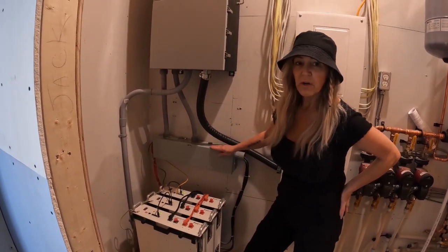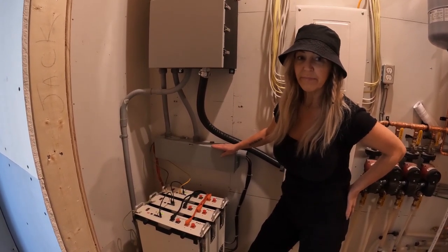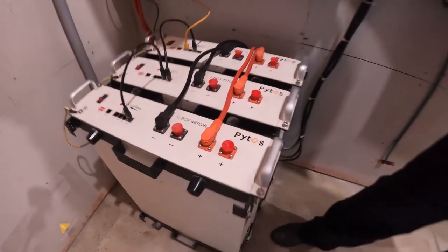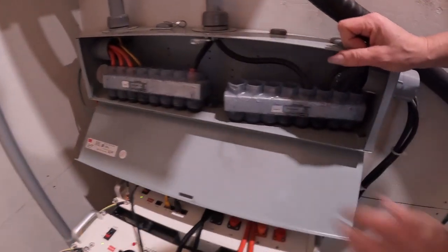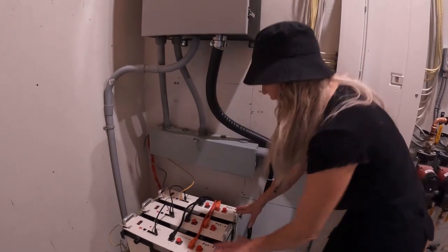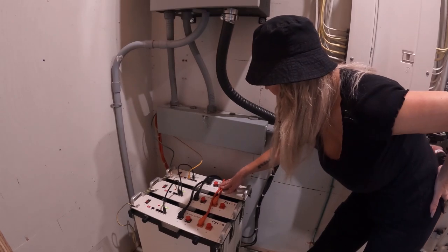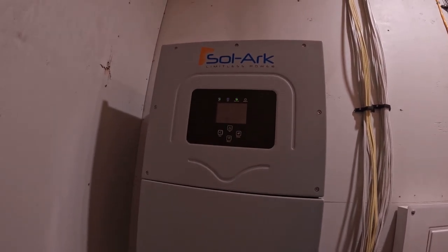Myself and a neighbor did this all, and you clearly can do this yourself. These batteries are 100 amp hours each. Because I've paralleled them in the bus bar right here, I have 300 amp hours in total. This is a master battery and they all talk to each other — you can see the cords, they're all connected right here. This master battery communicates with the Solark inverter.